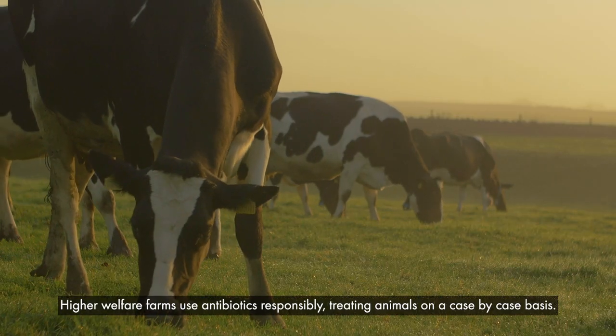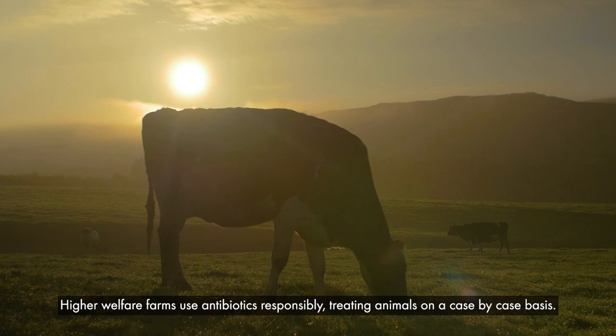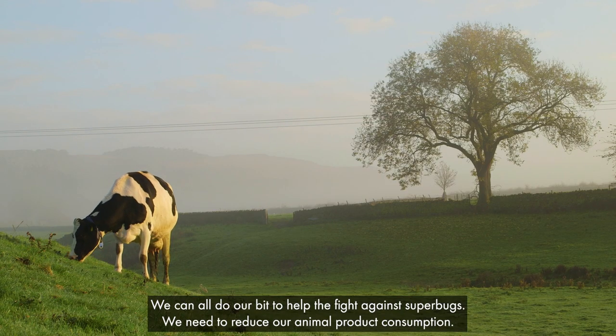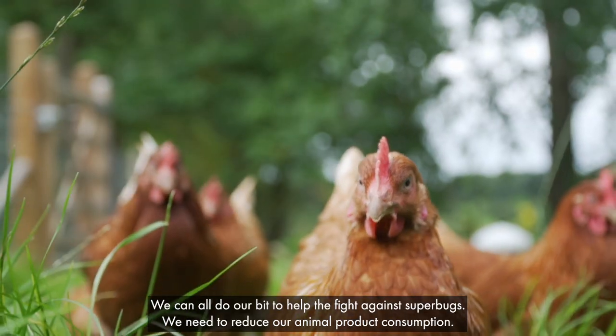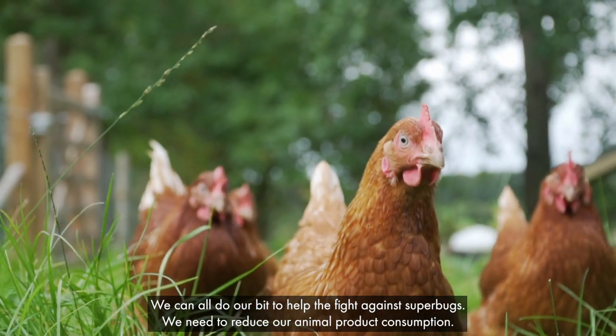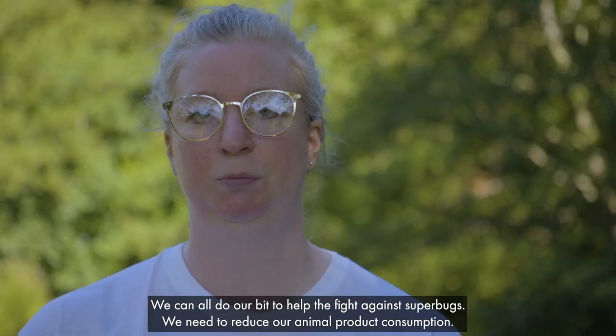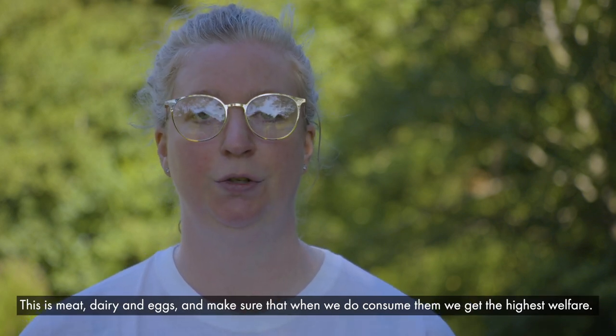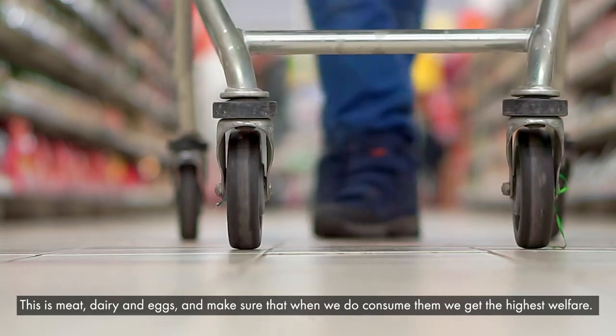Higher welfare farms use antibiotics responsibly, treating animals on a case-by-case basis. We can all do our bit to help the fight against superbugs. We need to reduce our animal product consumption — this is meat, dairy and eggs — and make sure that when we do consume them, we get the highest welfare.